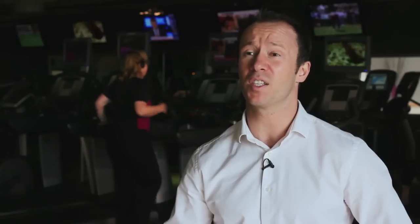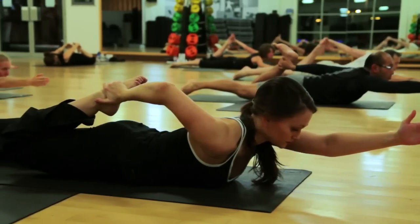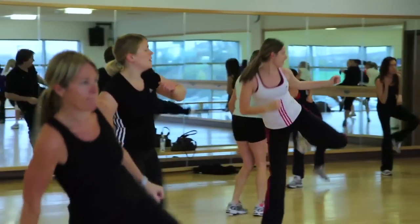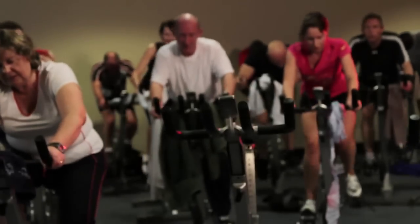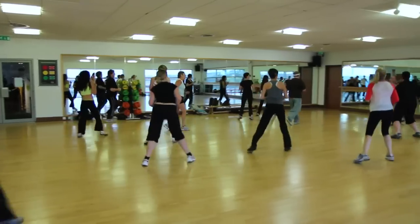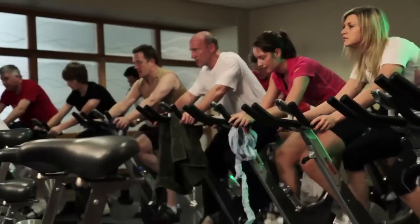The great thing with holistic classes is they're really good for unwinding after a hard day's work. For those members wanting a real exercise fix, we've got a wide range of high energy classes whose main aim is to help members burn as many calories as possible. So we've got body combat, indoor cycling, circuits, classes like that really.